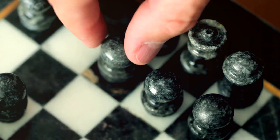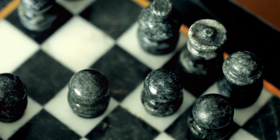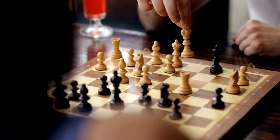Next, we've got developing pieces. This means getting your soldiers — the chess pieces — out from their starting positions and into the game. It's like waking up your troops at dawn for a surprise attack. The faster you can get your pieces into action, the more control you'll have.